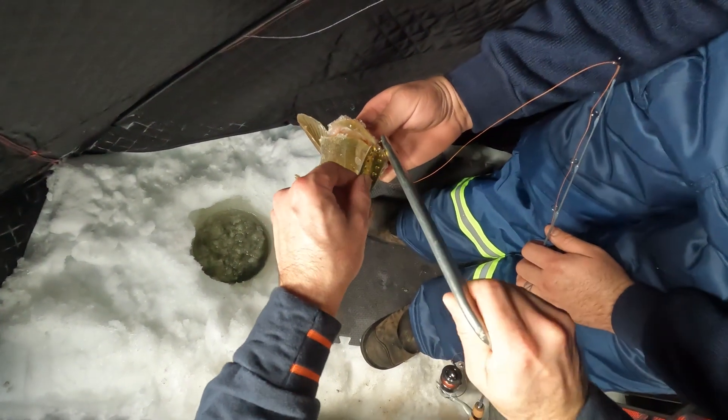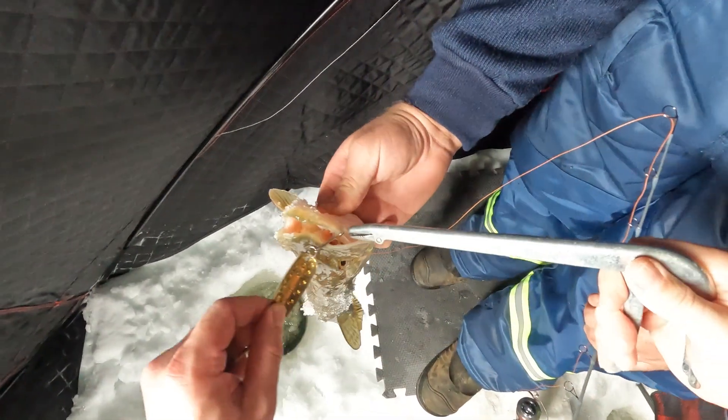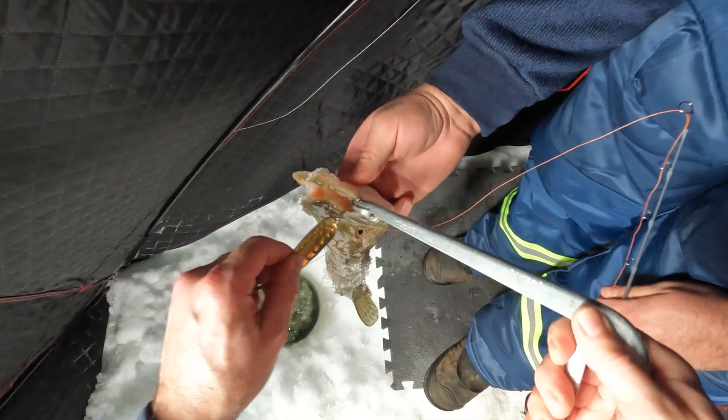You guys fish in luxury! Us natives just fill our skidoo up to the hole and sit on the skidoo. Yeah, I know — I was out here the other day on that really cold day.